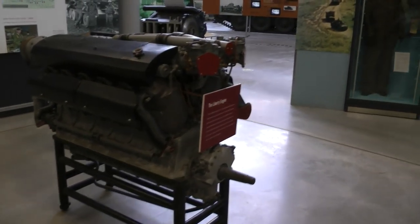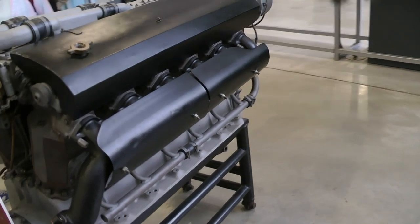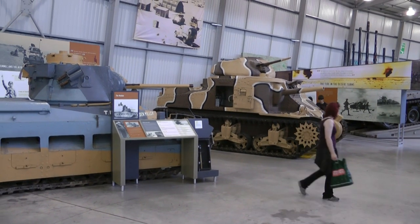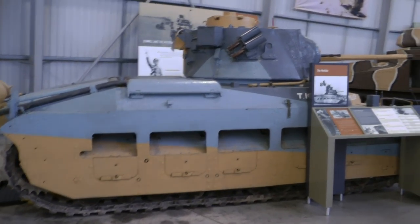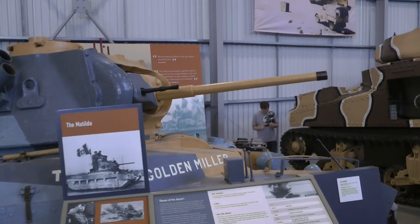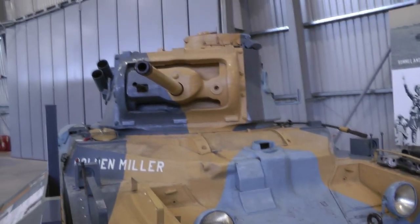And this is a Liberty engine, which powered the first cruiser tanks and also an early version of the Cromwell. It delivers 340 horsepower. And here comes the infantry tank Mk II, better known as the Matilda — and right next to it an M3 Lee, with a 75mm howitzer in the hull and a 37mm in the turret. To be correct, this is the Matilda Mk II, and I can also show you the Matilda Mk I, which was a really tiny tank.